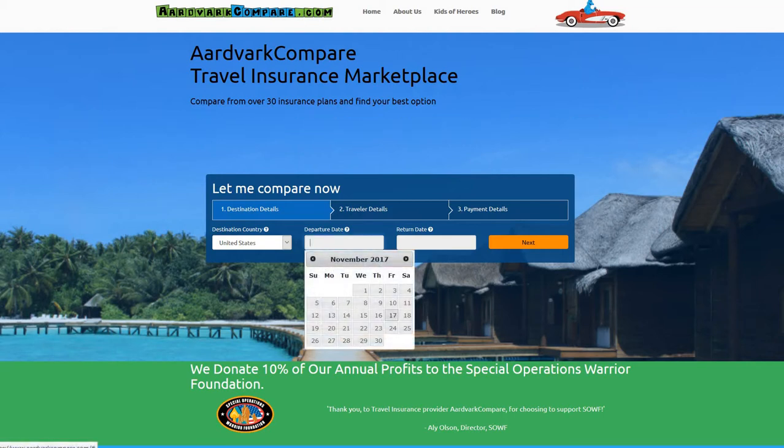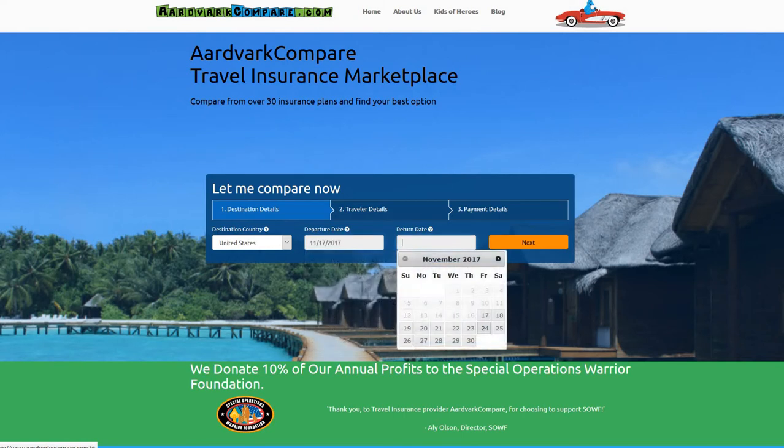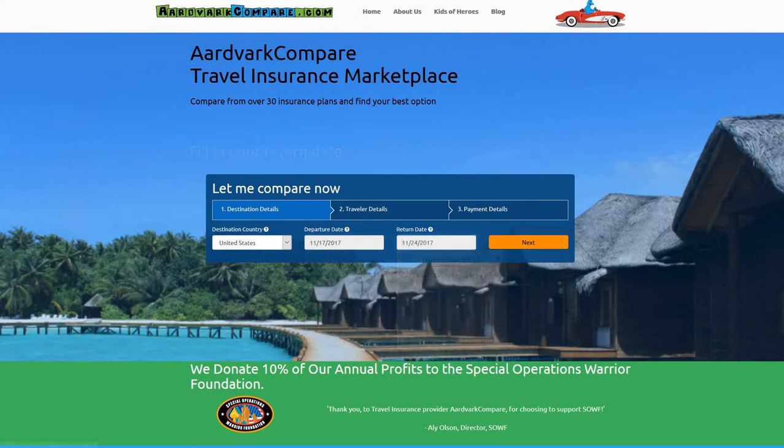Welcome to the AardvarkCompare.com YouTube channel for travel tips. I'm Jonathan Breeze and I'm the CEO. This is a short video to go along with our blog article on Cunard Cruise Line Travel Insurance, a company review.